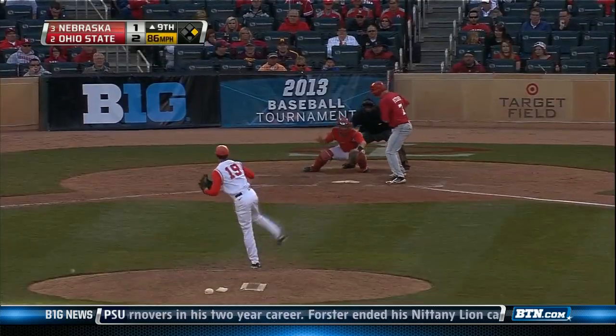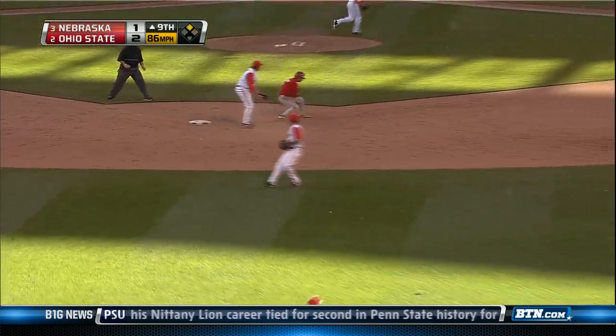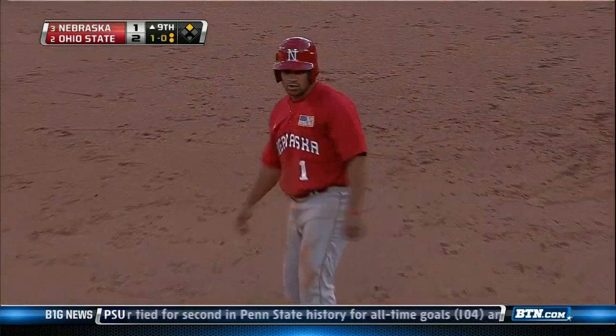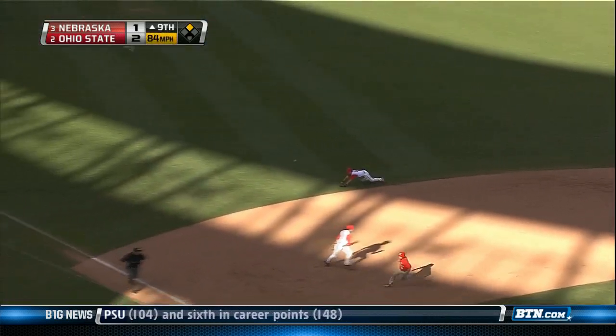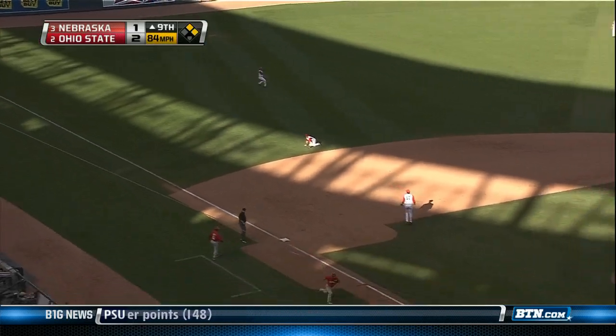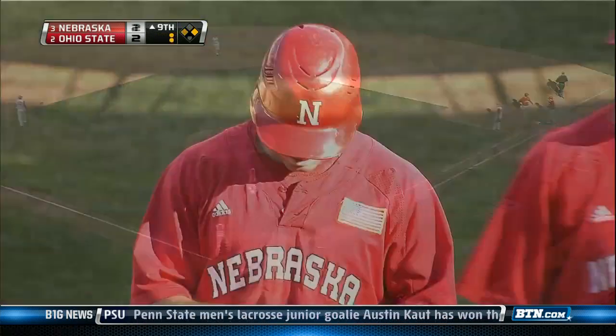Top of the ninth, we've got two out. Ty Kidlow steals second on a bad throw. Nebraska's in scoring position, man on second. This is Trace Dempsey — far and away the most saves in the Big Ten — gives up the Brian Peters RBI single to left, and the ball game is tied.